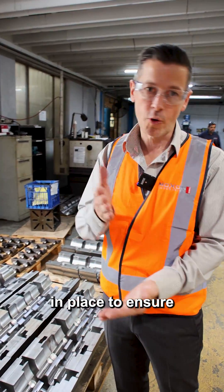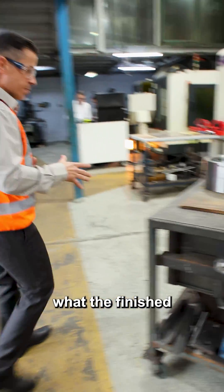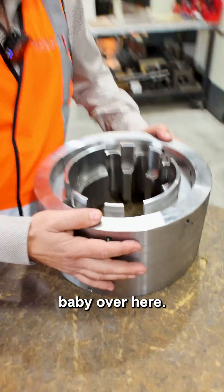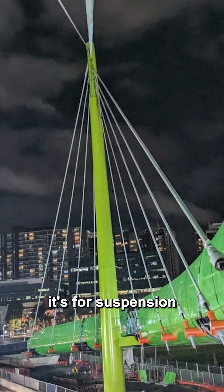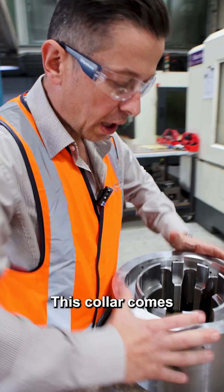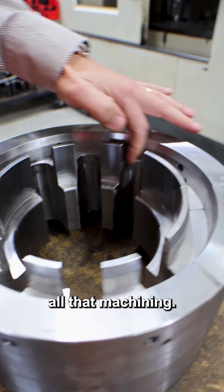We've got systems in place to ensure the first one's checked and in-process inspection's done. But if I bring you over to roughly what the finished product looks like — this one here. It's a split collar, it's for infrastructure, it's for suspension bridges. Split into two, this collar comes together and forms a clamp. You can see the intricacies of all that machining.